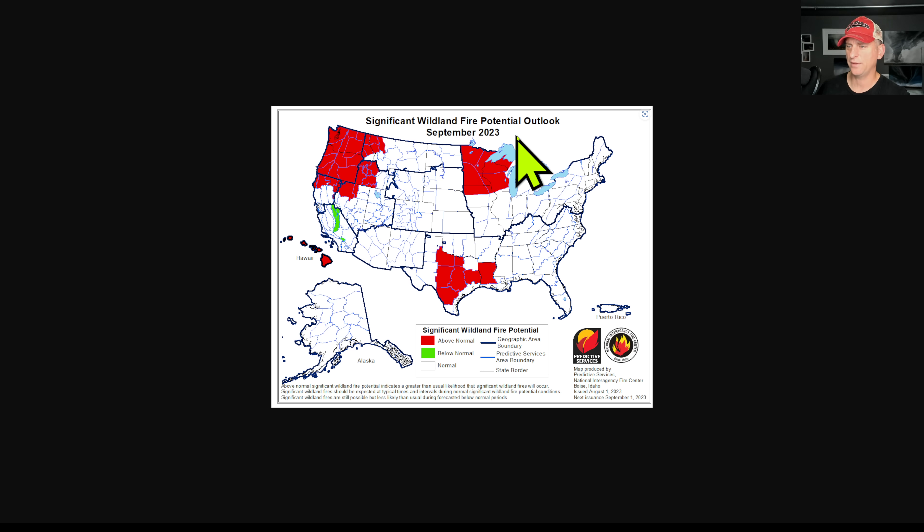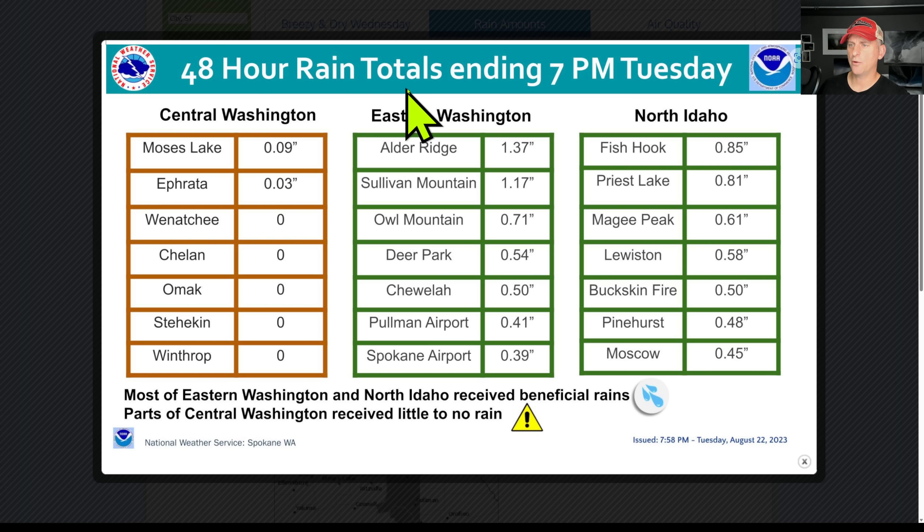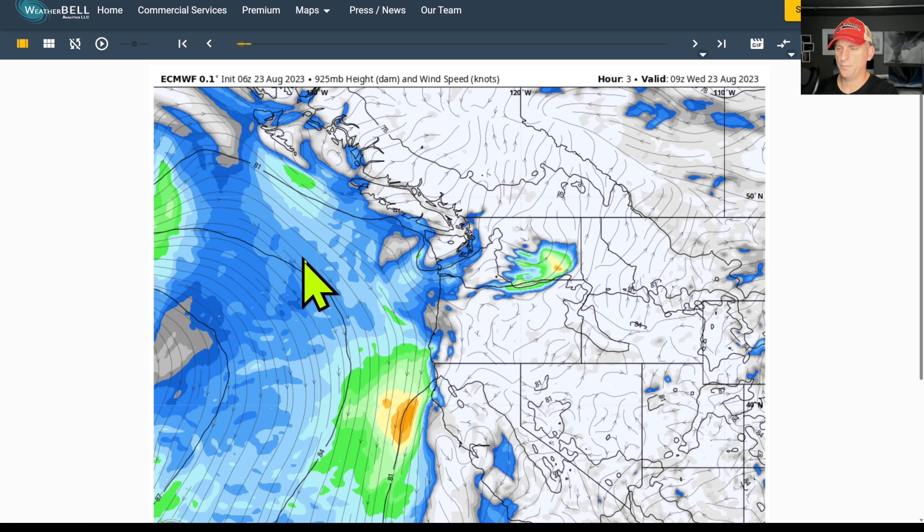Looking at the potential through September, we're still in the above-normal category for wildland fire potential, and even on through October for western Washington, Oregon, and northern California. Now checking 48-hour rain totals: Sullivan Mountain 1.17 inches, Deer Park over half an inch, Pullman Airport four tenths, Spokane right around four tenths, and Priest Lake eight tenths of an inch. Anything is beneficial this time of year, especially east of the mountains — unless it's lightning starting fires.